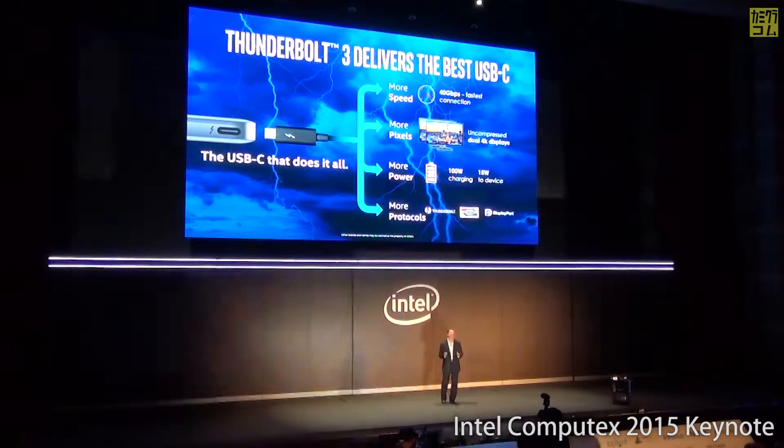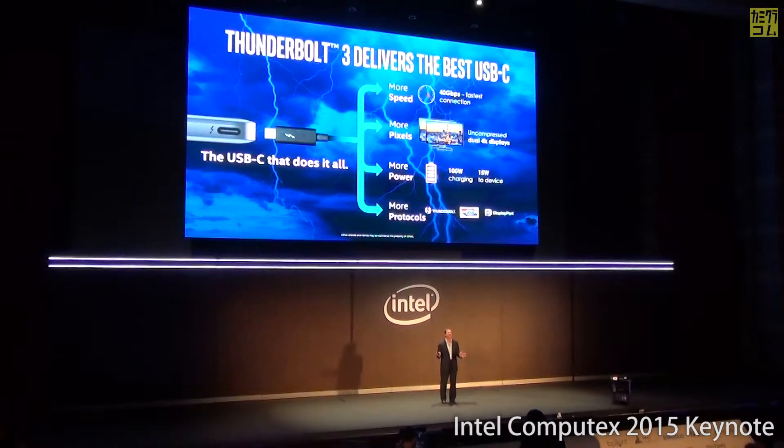We'll have initial products with Thunderbolt 3 available in the market before the end of the year, ramping into 2016, especially on our 6th generation Core processors. More than 30 mobile PC designs are already integrating Thunderbolt 3 by the end of the year. We'll have a separate press conference on this — a great announcement we're using Computex to bring to market.